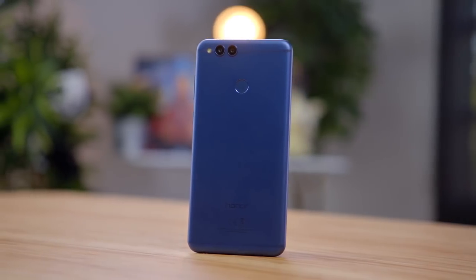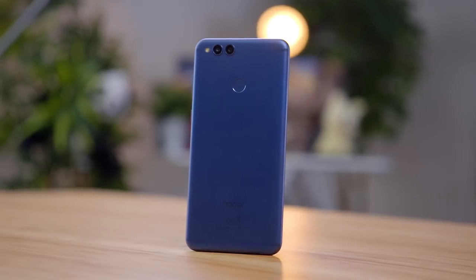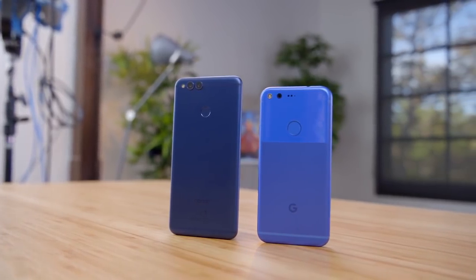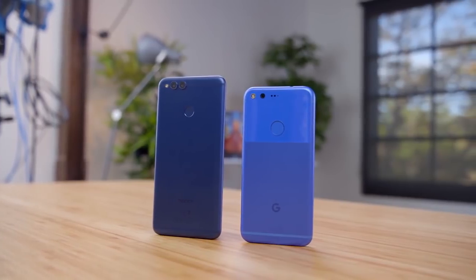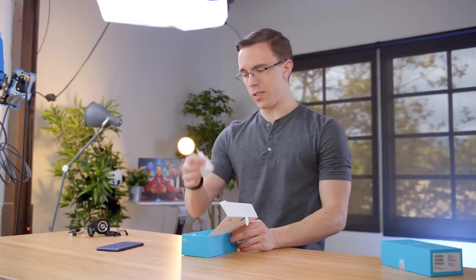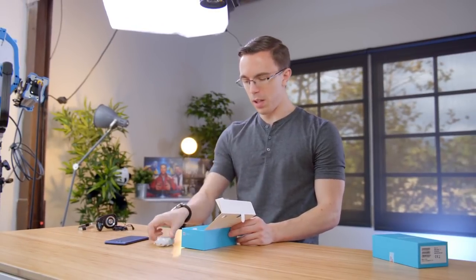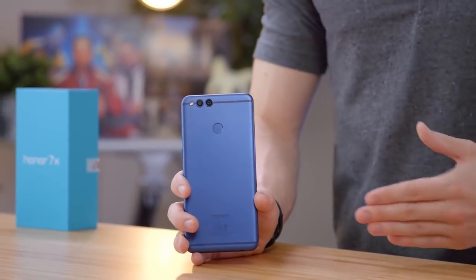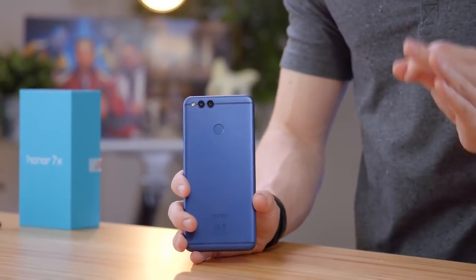When Honor reached out and wanted to sponsor a video on their brand new 7X, all I needed was the word headphone jack and I was in. The first thing I noticed is that the blue is actually pretty nice — similar to what I liked about the original Pixel. There's not a lot else in the box: a European-style power plug and a micro USB cable. The idea here is that you're getting a lot of what you'd expect on a 2017 flagship, but at a much lower price.